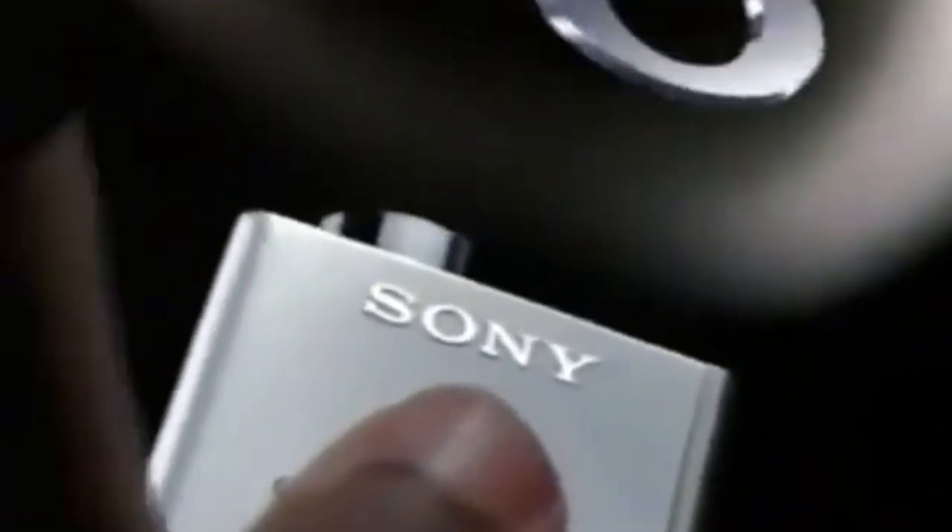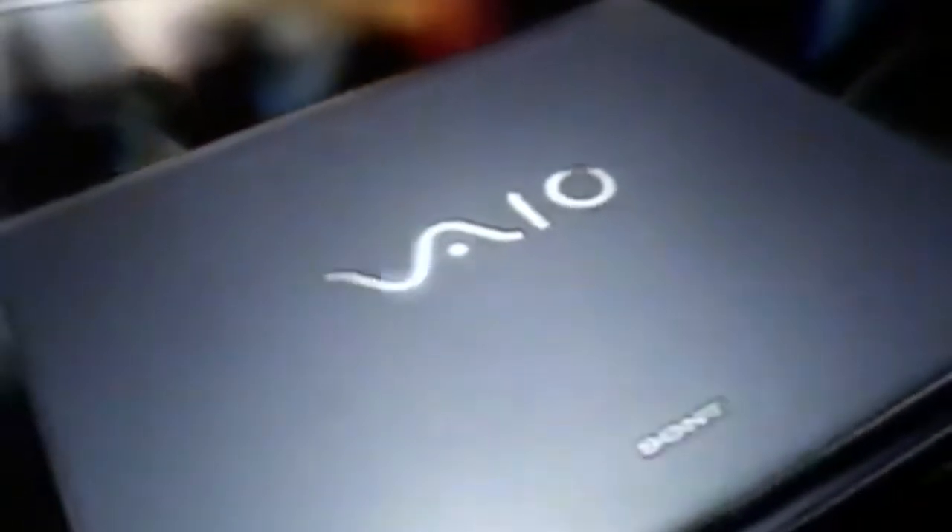What is it about Sony? A difference in quality you can see? The leading edge of innovation? Reliability you can count on? Performance that captivates you? The VAIO PC from Sony — it has all the best of what Sony has to offer.